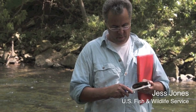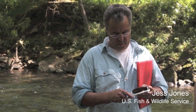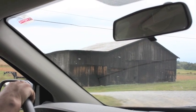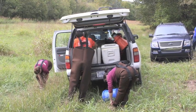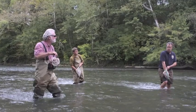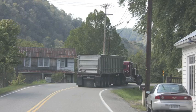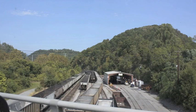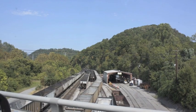I went with Jess Jones, who's a biologist with the Fish and Wildlife Service. This is the first time I'd ever seen tobacco drying in a barn. We went to the Powell River, where his field assistants took thousands of these mussels and scattered them into the river. We saw a lot of coal mining activity — trucks driving into power plants, coal mines, and coal trains.